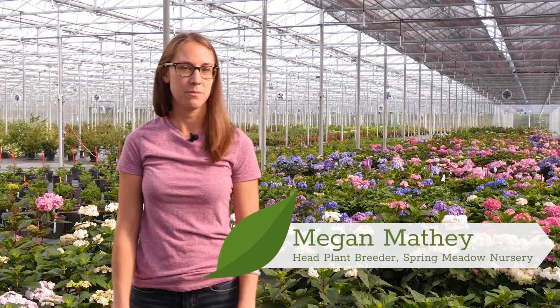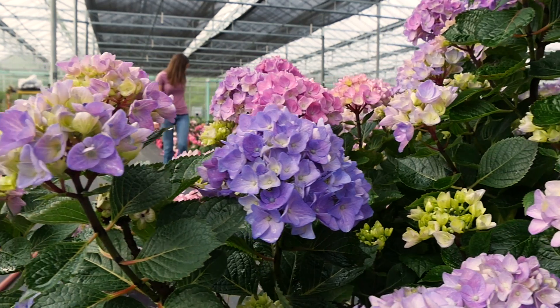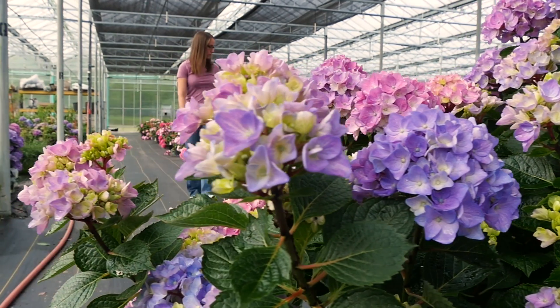Hello, I am Megan Matai. I am the head plant breeder here at Spring Meadow Nursery Proven Winter Color Choice. We are currently standing in our hydrangea trial.